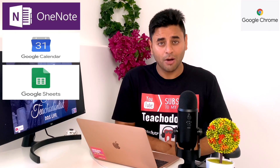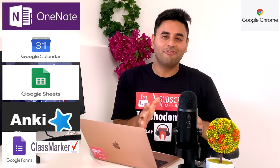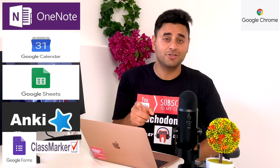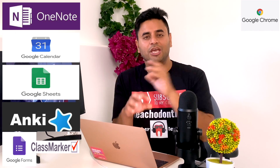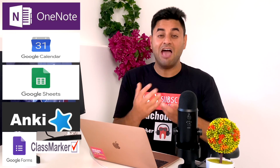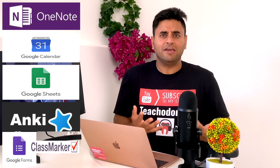Number five is Google Forms, Microsoft Forms, or Class Marker — different testing software with free versions available. I'm not promoting any affiliate marketing here; these are all free applications. Google Forms is going to be an amazing tool for you to test yourself again and again and be ready for that final exam. We'll incorporate the notes we take and the flashcards we create and make sure they all come together in one place where you test yourself regularly — every week, twice a week, every morning — depending on how competitive the exam is. That's what gives you the upper edge, because all your exam anxiety will be gone.